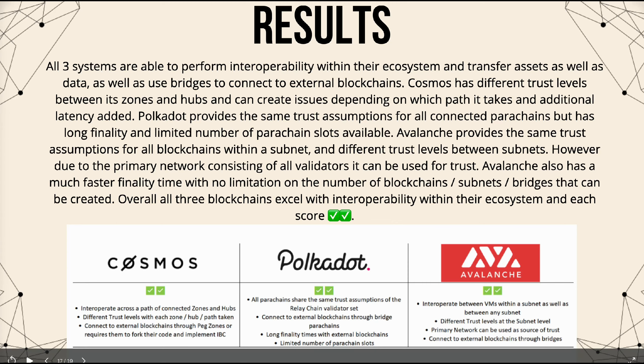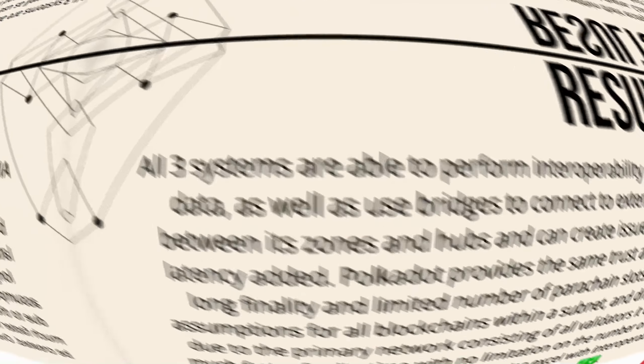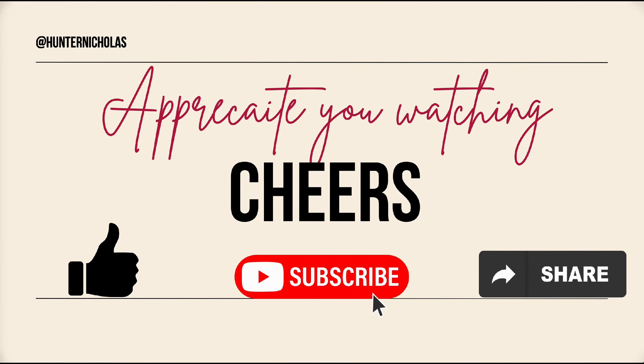Thank you so much for watching — I really appreciate your support. Please don't forget to leave a like and hit subscribe if you'd like to keep following for new videos and content. Let me know in the comments if you like this more presentation-style format, as I'm thinking about building out templates and downloadable pamphlets for those who want to take a deeper dive into learning crypto. Thanks again guys, and I'll see you in the next one.